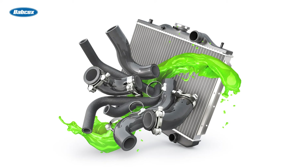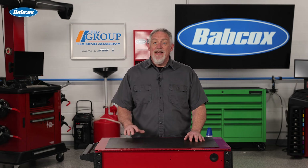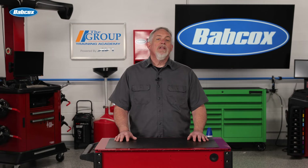Coolant, also known as antifreeze, is a vital component of the cooling system. Its primary role is to absorb heat from the engine and transfer it to the radiator where it can be dissipated. In addition to its heat transfer properties, coolant also provides protection against freezing cold temperatures and prevents corrosion within the cooling system.